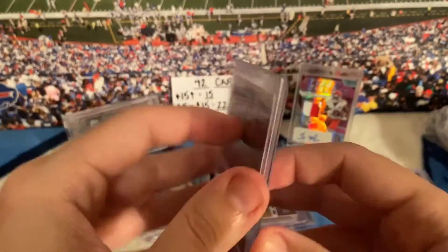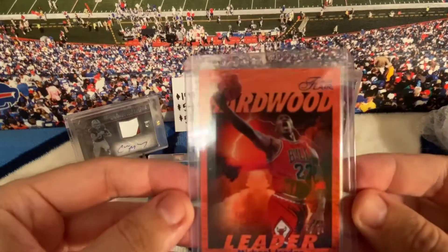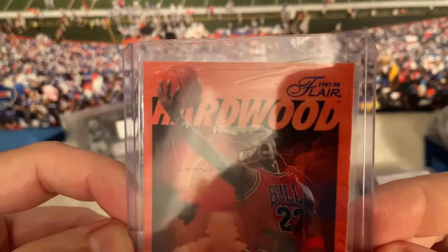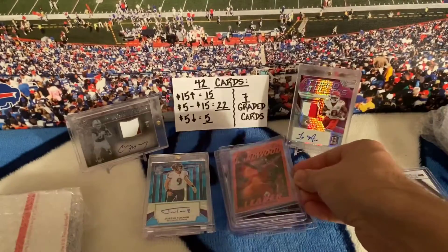I like Miles Bridges, so I picked this up — nothing special, rookie card. Anything Jordan right now — it's a Fleer 97-98 Jordan Hardwood Leader, cool card.